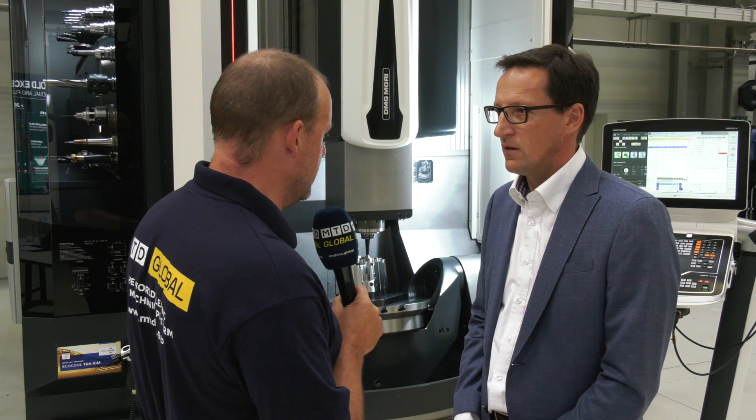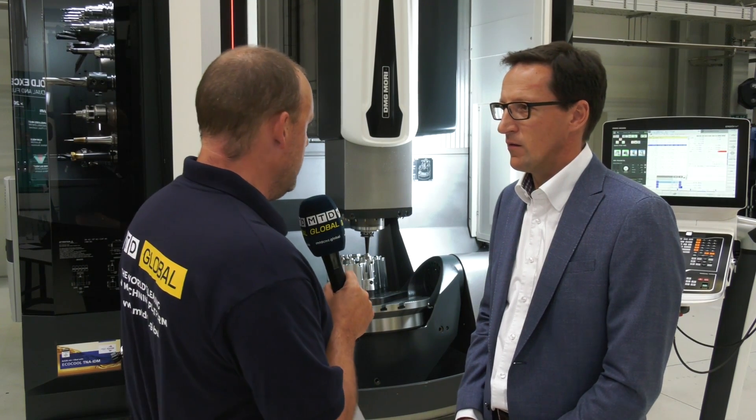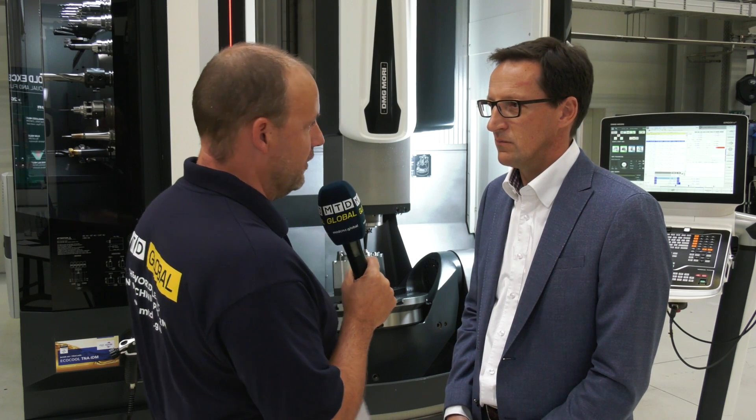Cornelius, we're here at DMG Mori in Fronten, a fantastic facility. One of the machines we've picked out to look at is one I've seen before, but I want to get your opinion on how good this machine is and why it is so popular. Can you tell us about this five-axis machine to my left?